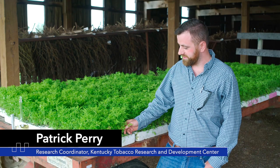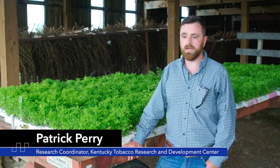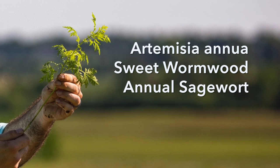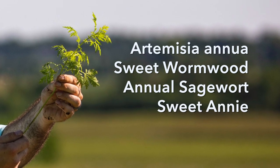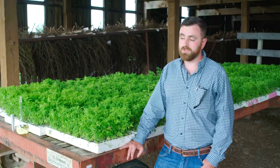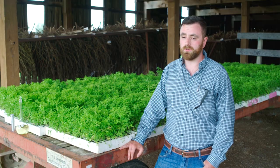The plants you see behind me are small young seedlings of a plant known as Artemisia annua. It's also known as sweet wormwood or annual sagewort, and some people even refer to it as sweet Annie. It's a medicinal herb that originated in southeastern Asia and has been used in traditional eastern medicine for hundreds of years.